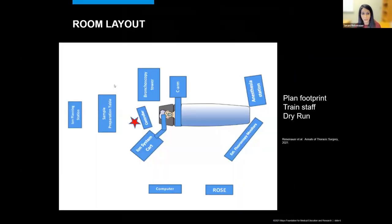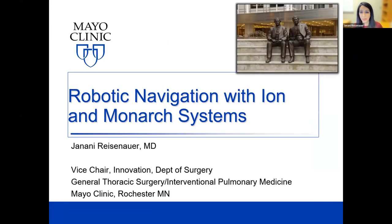Good evening, everyone. It's a pleasure to be here and present as a part of this talk today. I'll be discussing robotic navigation with the ION and Monarch systems. My name is Janini Reisenauer, and I'm a thoracic surgeon and board-certified interventional pulmonologist at Mayo Clinic in Rochester.